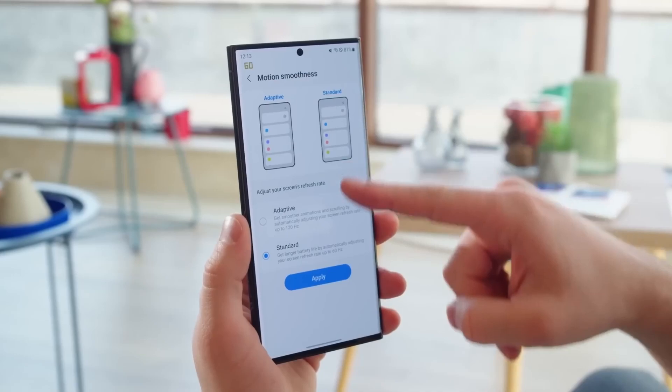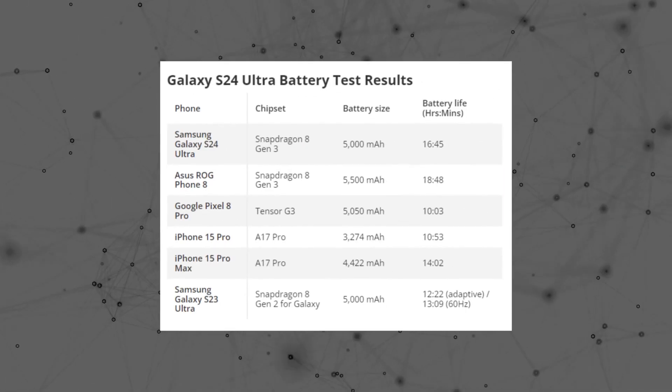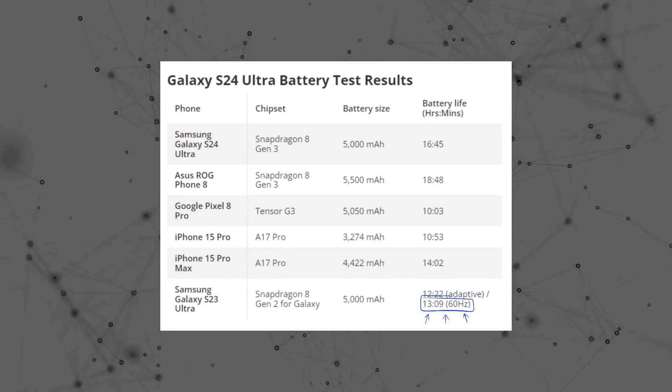The S23 Ultra can extend its battery life to 13 hours and 9 minutes when the screen is set to 60 Hz mode.